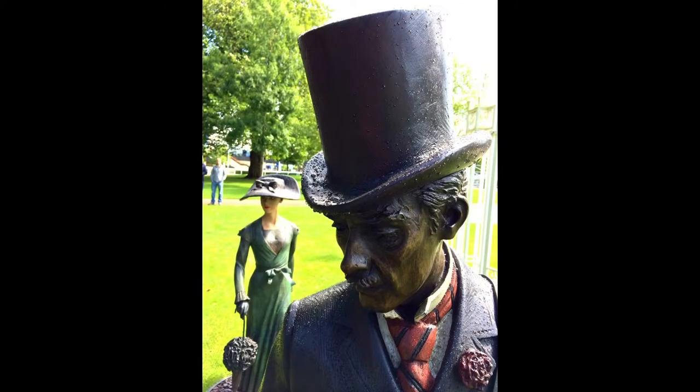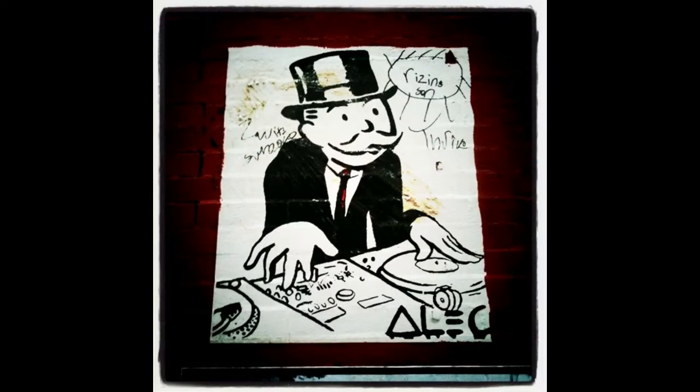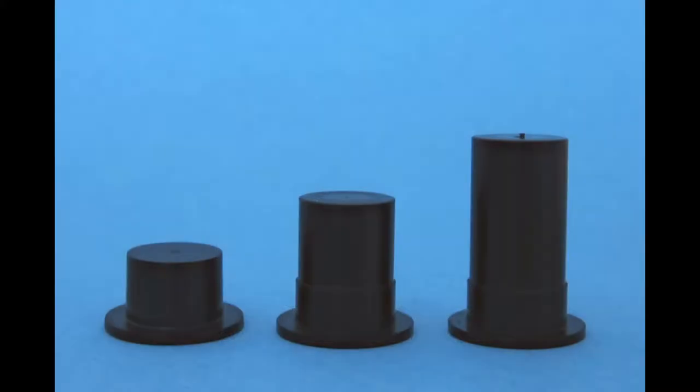Because the wealthy and middle class were the main top hat wearers, the hat itself has become to this day a symbol of capitalism and the business world. An example of this in the modern era is Mr. Moneybags, the world famous Monopoly mascot.